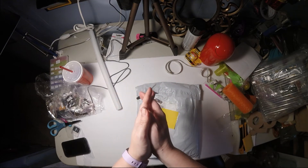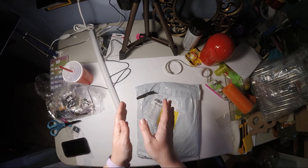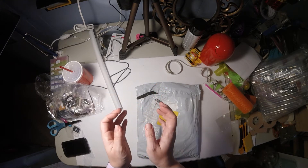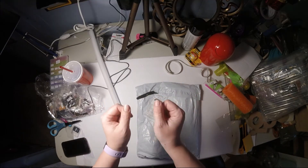Greetings fellow crafters! It is Thursday the 23rd of July and I have an unboxing to do. Stick around.